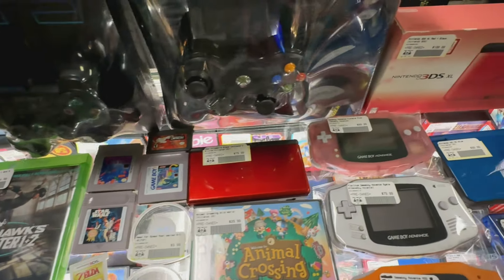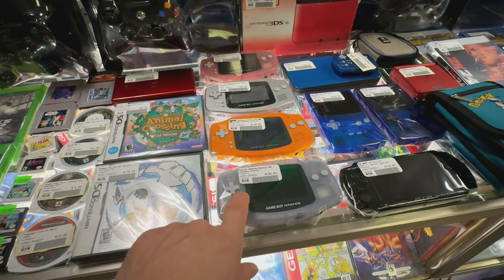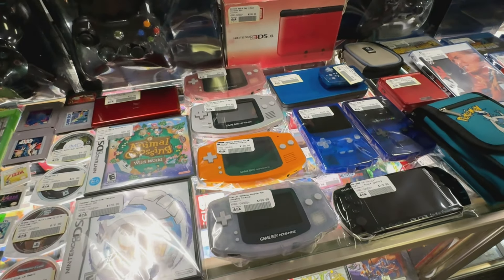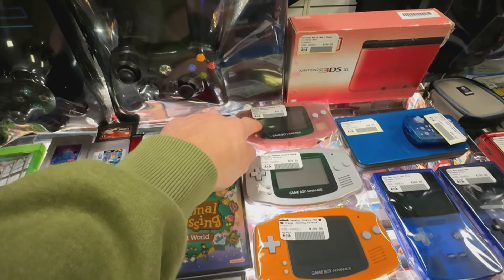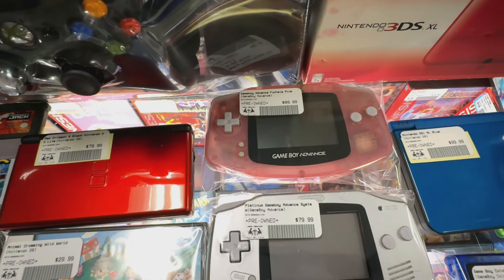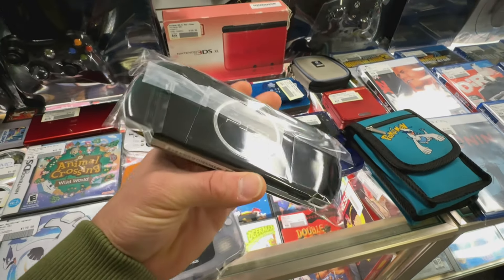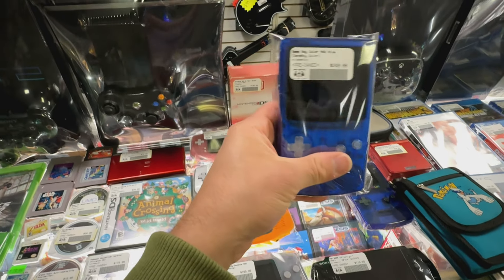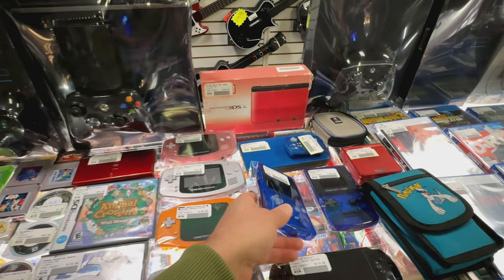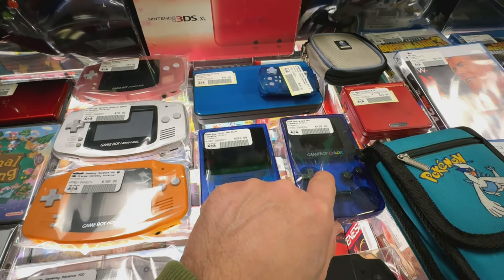And some handhelds. The story with these GBAs over here — this one is modded with, I don't know if it's an IPS screen, but this has a really awesome looking screen, and so does this one. These two are not modded. The pink one — you don't see that one very often. And then going this way, this is a PSP 3000. It does come with a new battery and a charger. This Game Boy Color is modded with some really fancy screen. DS XL — this also has a mod. It's a different screen; this screen looks way better, but they're both really nice.